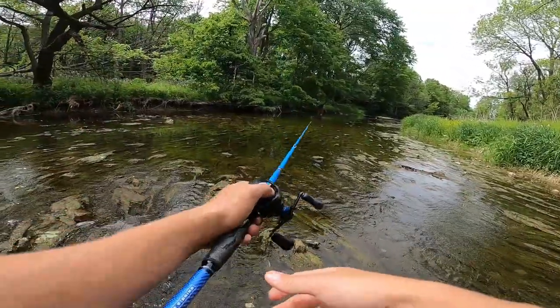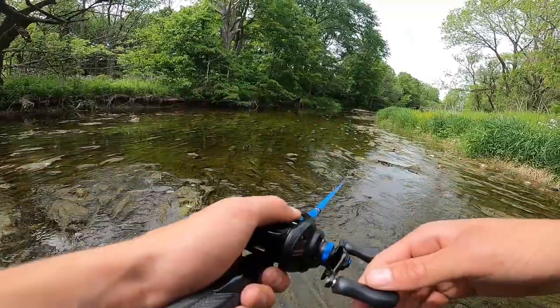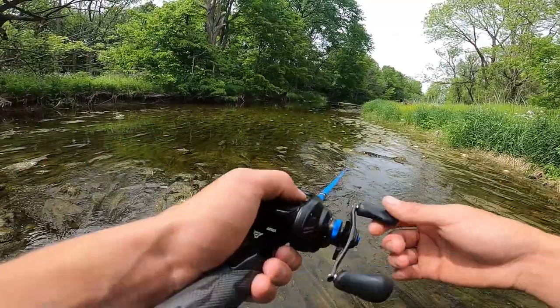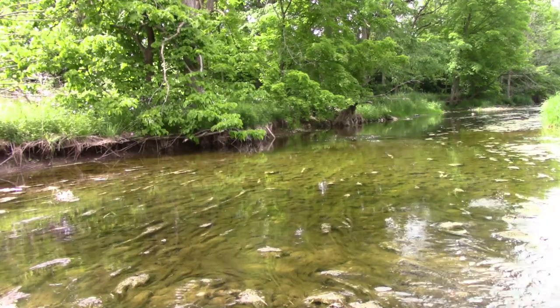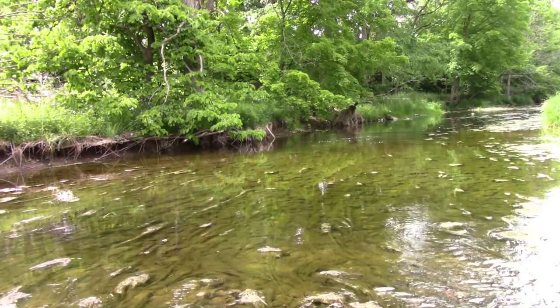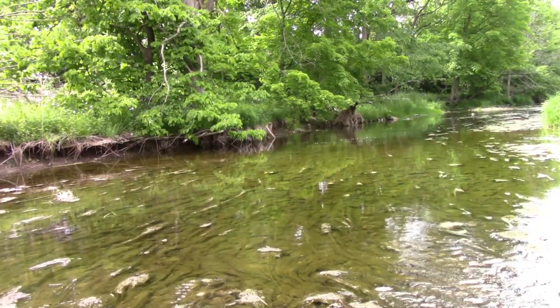I can't believe the reel's doing this right now — wrong timing. It just slammed it again — it's so difficult to set good hooks down with this reel.